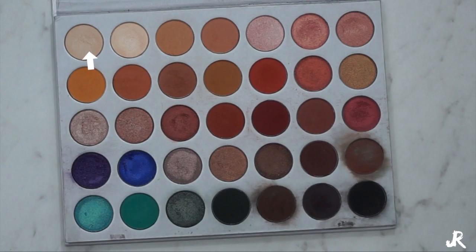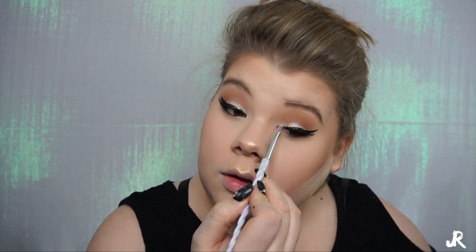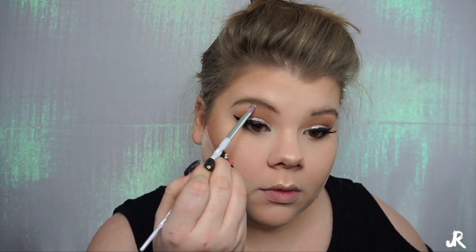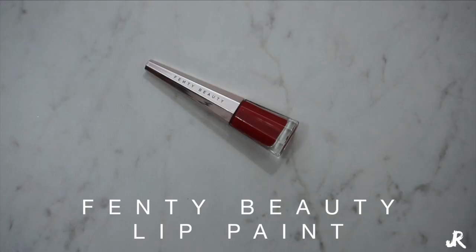Next I'm going to go in with the Light shade from the palette on another little definer brush — this is a unicorn brush off Amazon that my husband got me. I'm going to put that in the inner corner of my eye, blend that out really well, and then go on the brow bone just to let that pop a little bit more. Again, I'm going for a feminine, glowy look so I want my face to be highlighted.